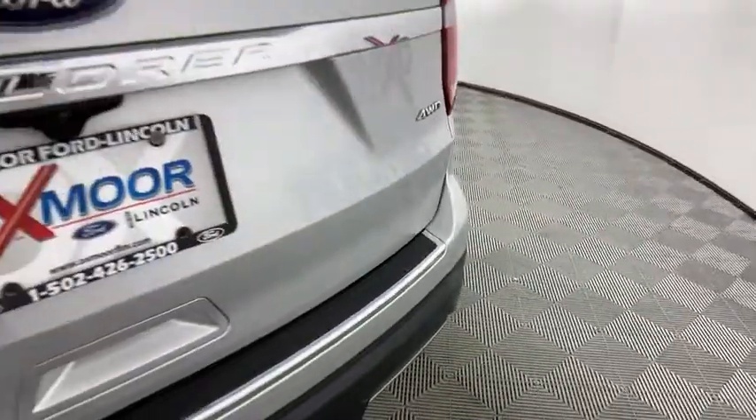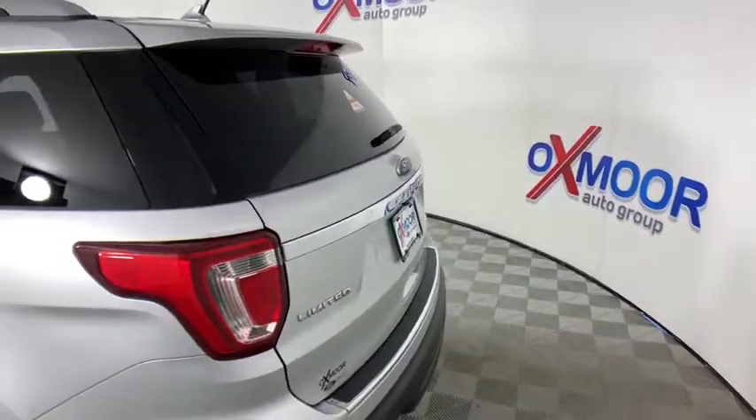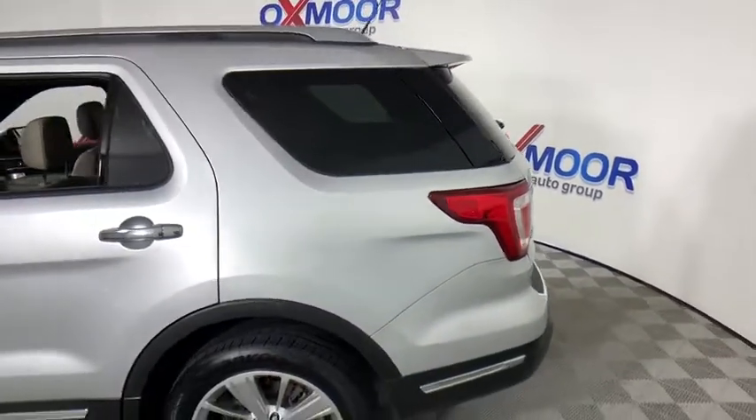Come test drive the 2018 Ford Explorer. You've got a lot of capabilities to call on in a Ford Explorer. Don't underestimate your choices.